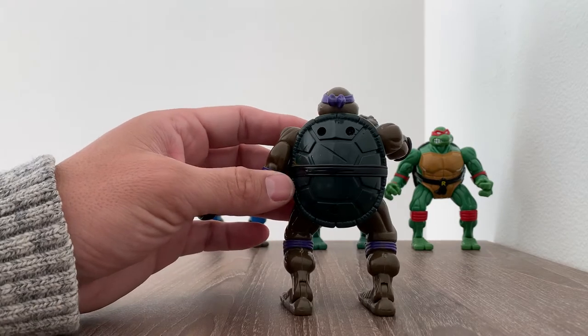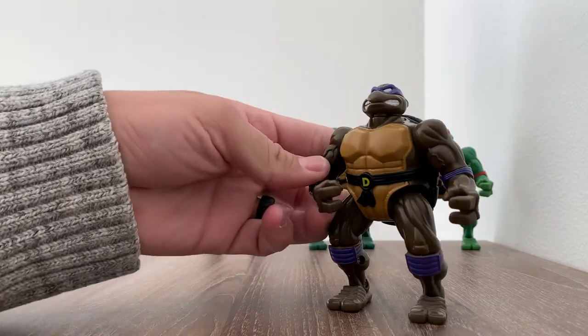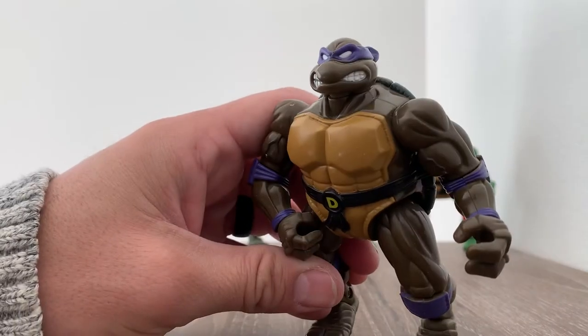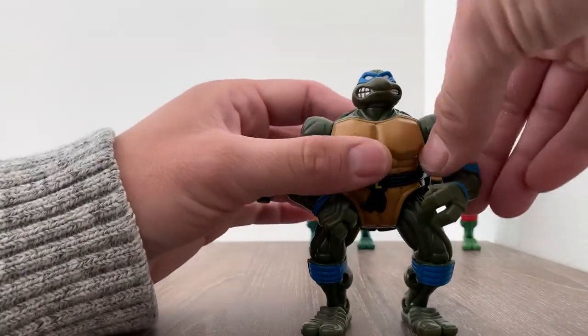This was towards the end of the golden era of TMNT, 1996. They were bulky and buff — you can see the veins on their arms, just ready to go. Let me show you the coils.